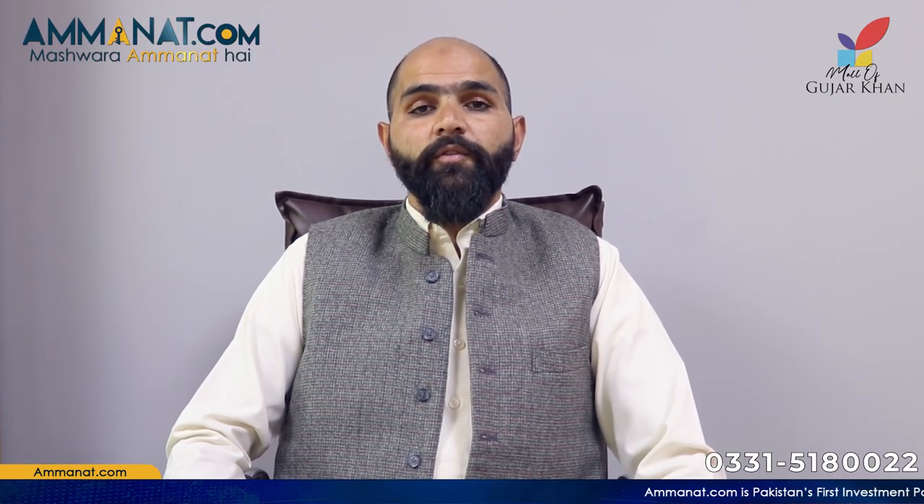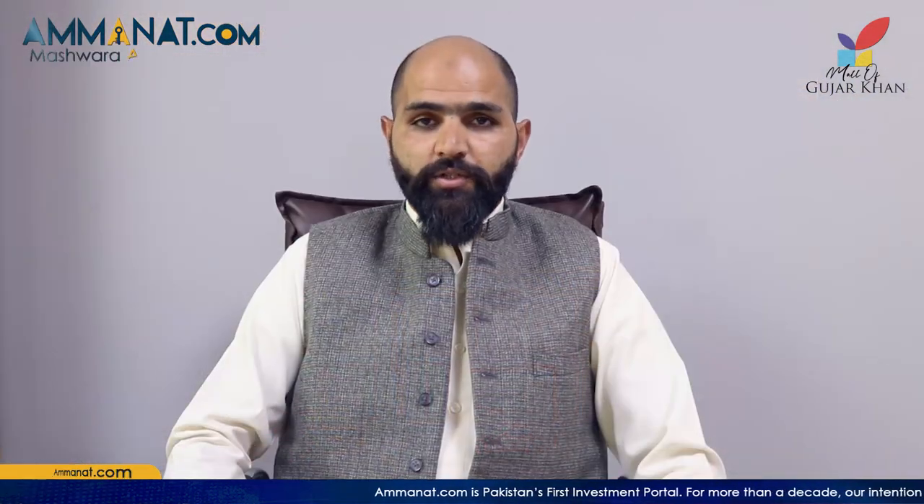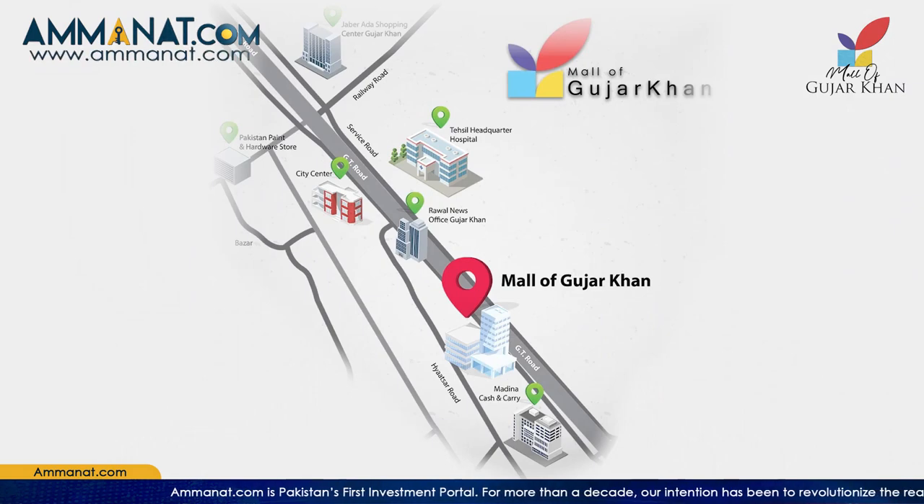Assalamualaikum, this is Masood from Amanat.com. The purpose of the video is to update you about Mall of Gujar Khan. It is the first mall in the history of Gujar Khan, which is located on the main GT road.